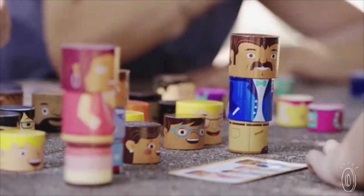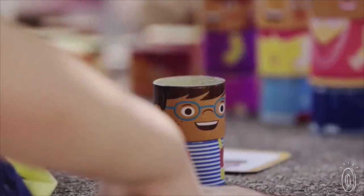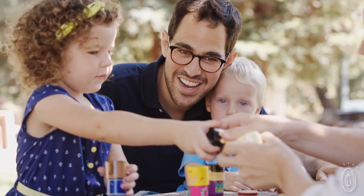Like many of us, founder Ez Karp noticed the lack of diverse toys on the shelves. He took the initiative to invent a creative, playful way for kids to play with toys that represent the world around them. It turns out, based on Ez's research, that kind of play benefits kids too.